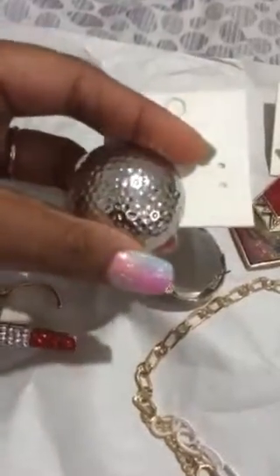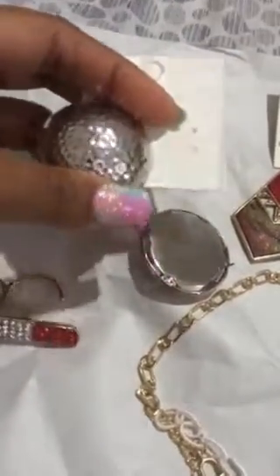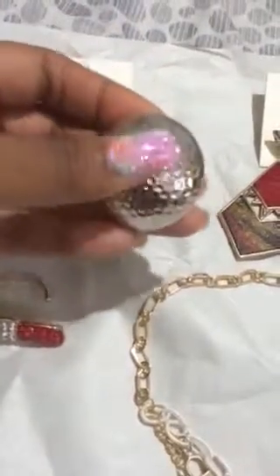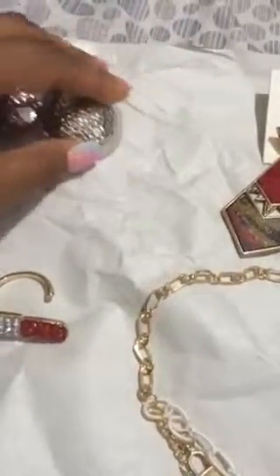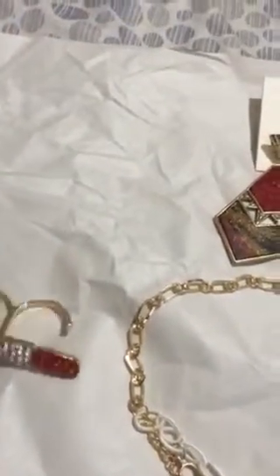First thing I want to look at is these beautiful earrings — they're gorgeous. They're silver type earrings. I can't wait to wear these out, I really do love these. They came just like this.